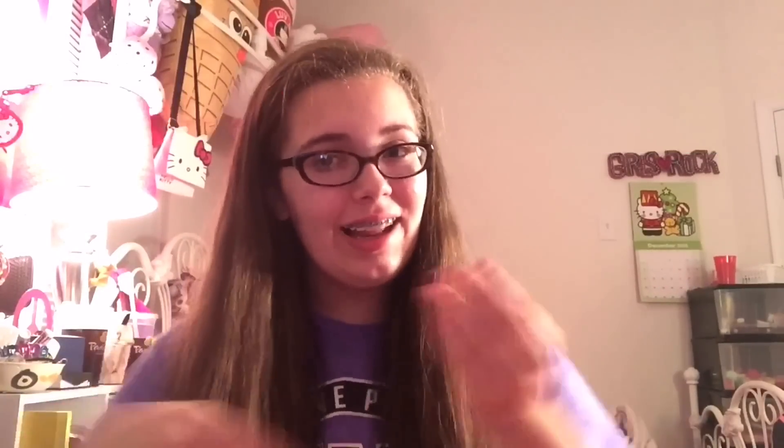So there you guys go — I hope you enjoyed! If you did, make sure to leave a like, comment below what you want to see next, and subscribe for more. I'll see you guys in the next video, bye!